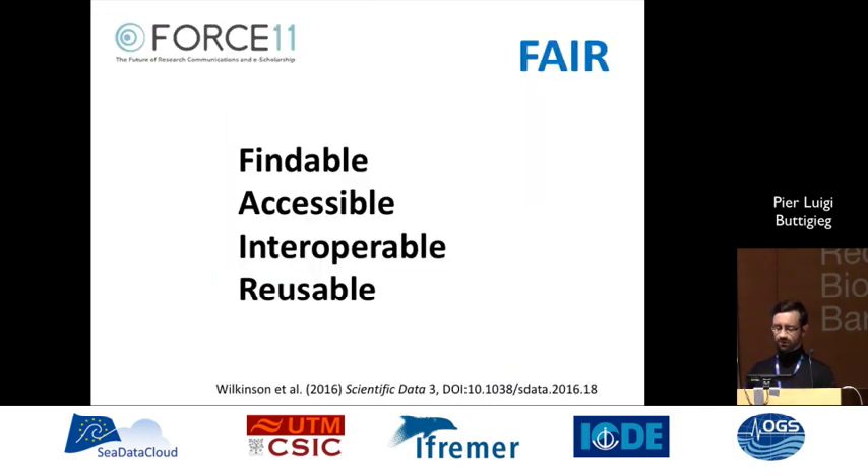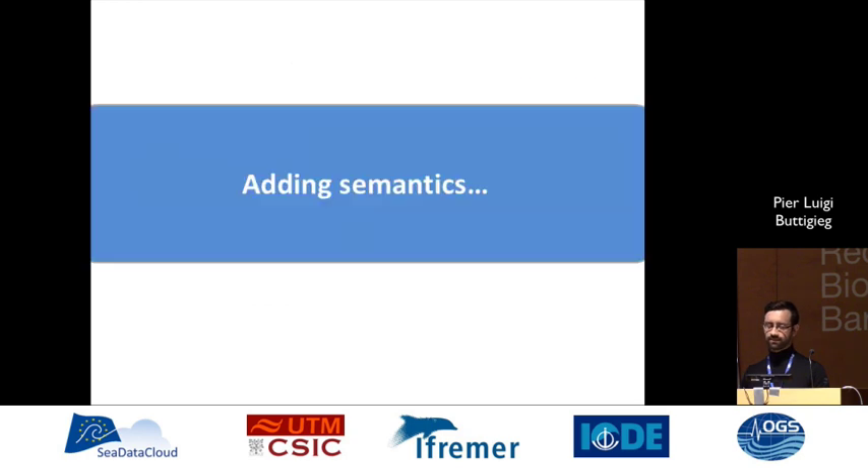So that's the findable — yes, they're accessible — and you can reuse them in the sense that you can reuse methodology. But interoperability was something we wanted to focus on to improve. So we started adding semantic technology to attempt to interlink these best practices in a more efficient way.